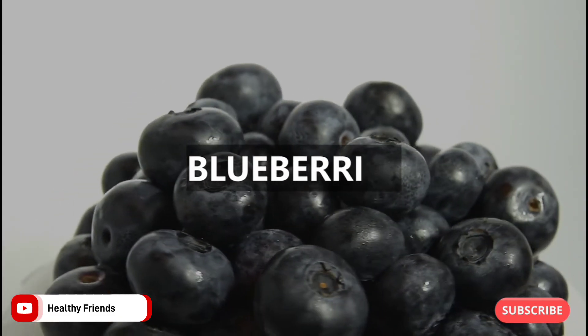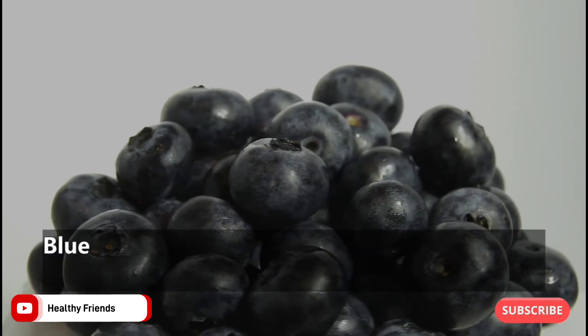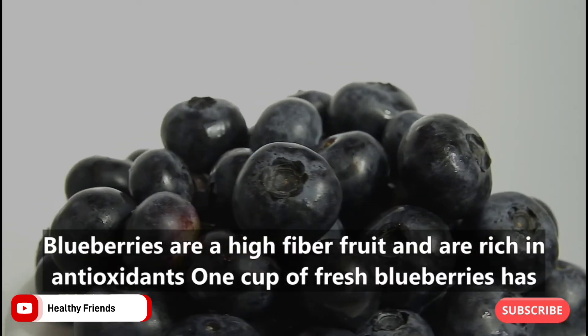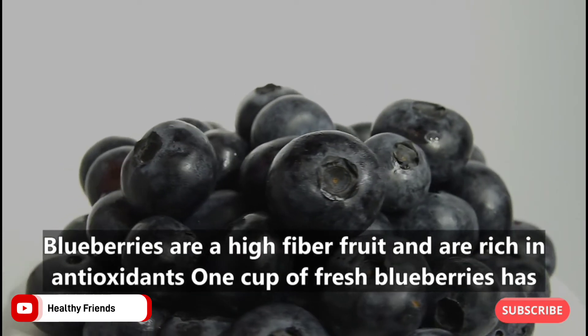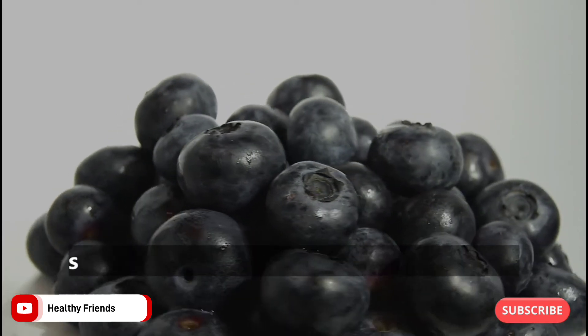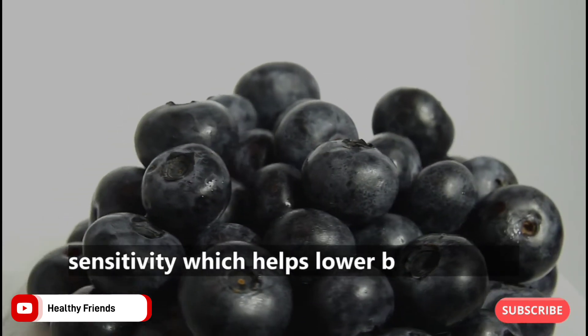6. Blueberries. Blueberries are a high-fiber fruit rich in antioxidants. One cup of fresh blueberries has 4 grams of fiber. They have been shown to help improve insulin sensitivity, which helps lower blood sugars.